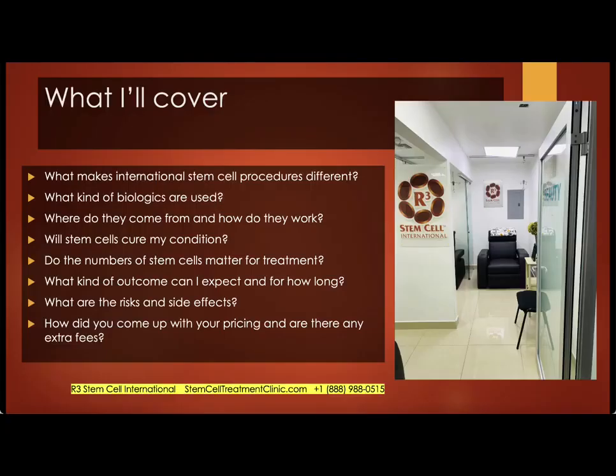What I'm going to cover includes what makes procedures internationally different than within the USA, what kind of biologics are used, where do they come from, how do they work, will stem cells internationally be a cure for your condition, do the numbers of stem cells matter for treatment or is that a myth, what kind of outcome can I expect and for how long will it last, what are the risks and side effects, and how do we come up with our pricing compared to others in Mexico?